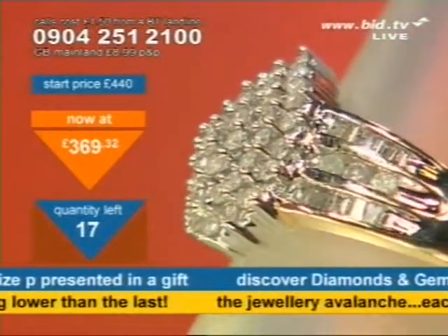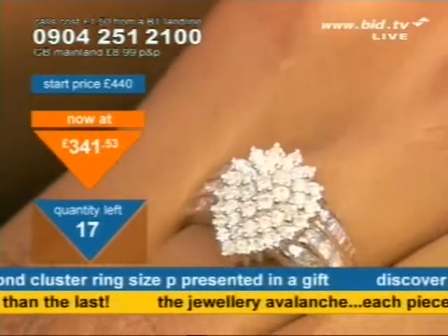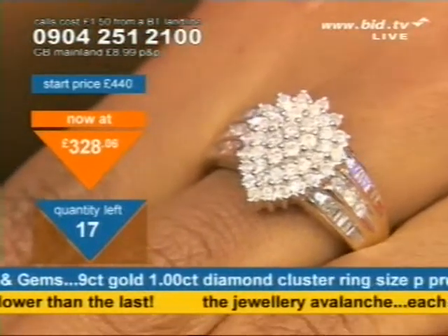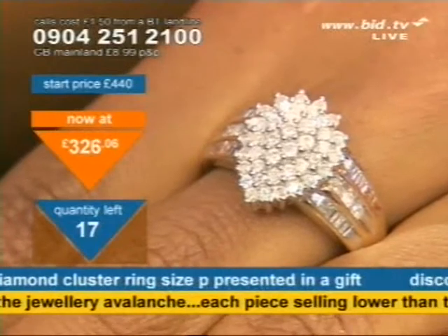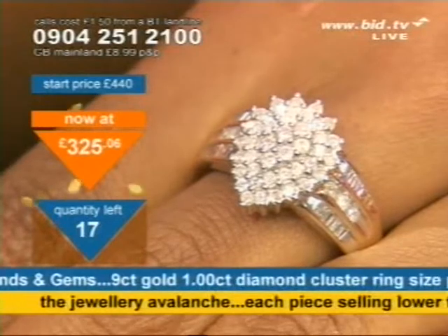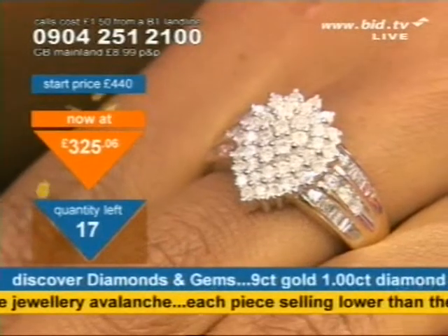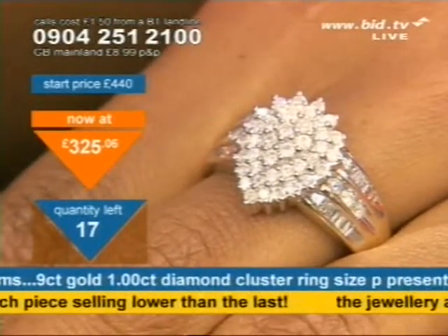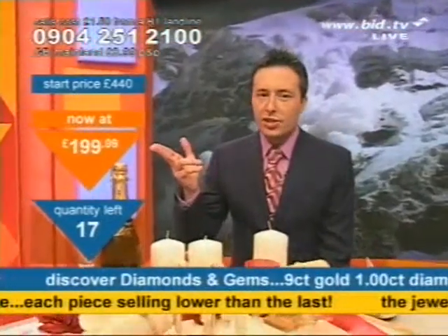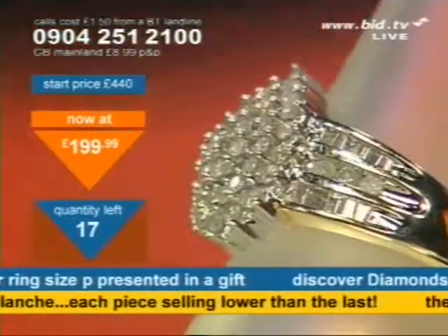Look at the price — it's on its way down. There are 17 of these pieces available. This sets the price for the next one and I'll match it or go lower. Whatever the next one ends at, I'll match it or go lower with the next piece. So whether I'll do a ring next or the amethyst bracelet, I'm not telling you. But piece number one — your chance of ownership is currently one in 17 at this time. The avalanche starts here. We'll do this for £199.99. If you ring me now, dial the number at the top of the screen.